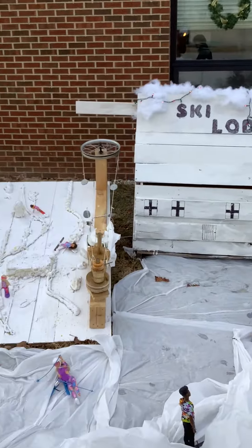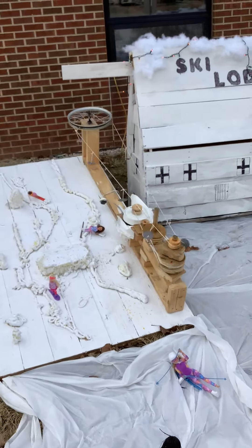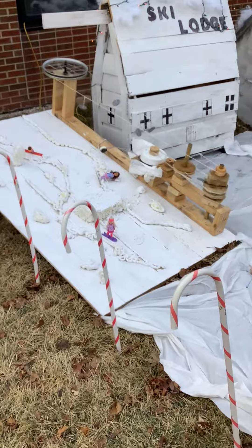And the third part is our actual ski slope. This was again made out of reused pallets. The trees, snow, and ramp were made out of spray foam.